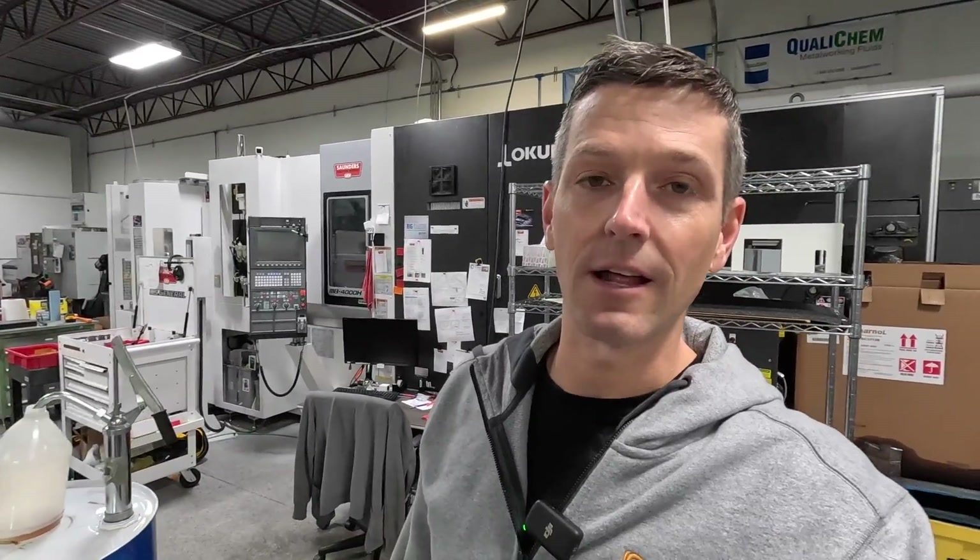It's a cliche saying that has a lot of truth to it, because at this point with Saunders Machine Works, including interns or part-time help, we have over 10 employees. There's some cyclicality to that. And simply put, there's no way you could stay sane running a business of this level without having some pretty good systems in place.